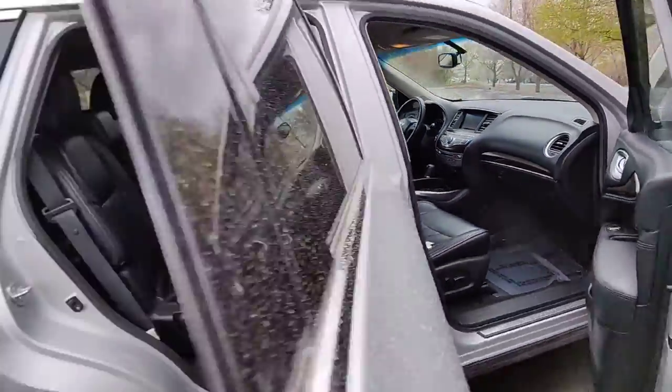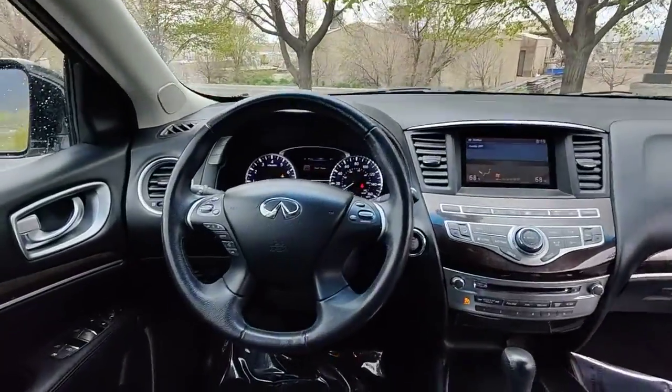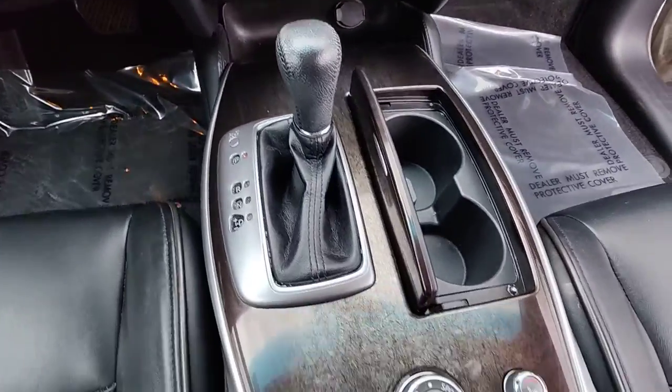These are just some of the great options this vehicle comes with: keyless entry, sunroof/moonroof, remote engine start, power lift gate, fog lamps, electronic stability control, third row seat, and intermittent wipers.